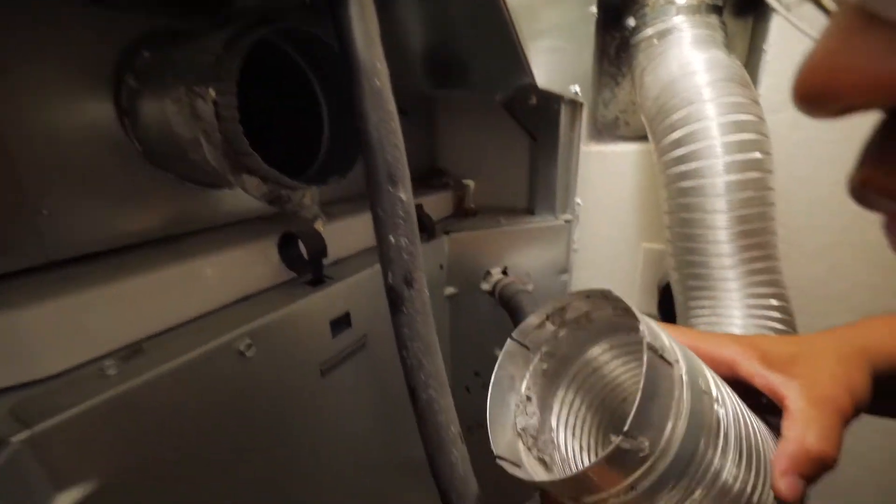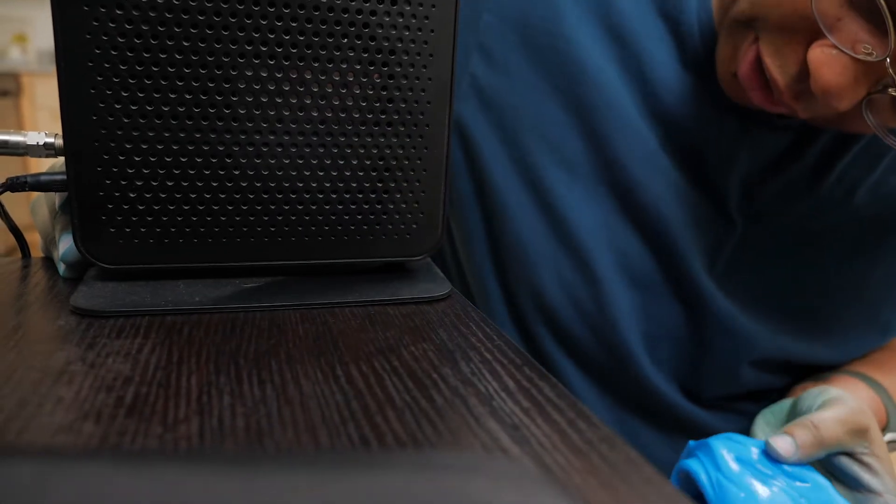Sometimes you may not even know you had a problem until you see the fix. Way better. If your oven looks like this, you're due for a deep clean.